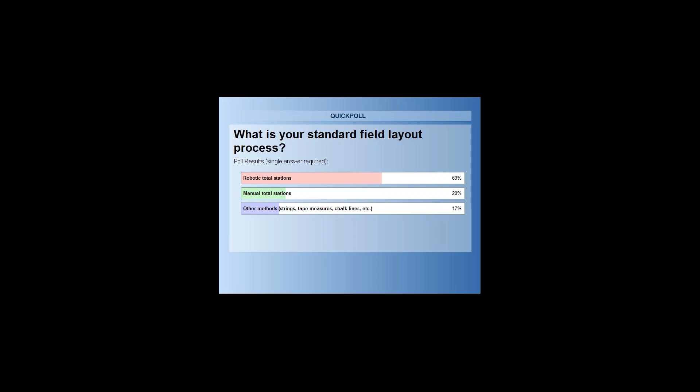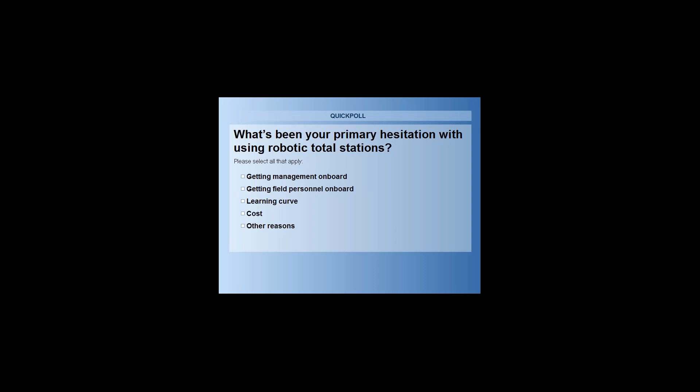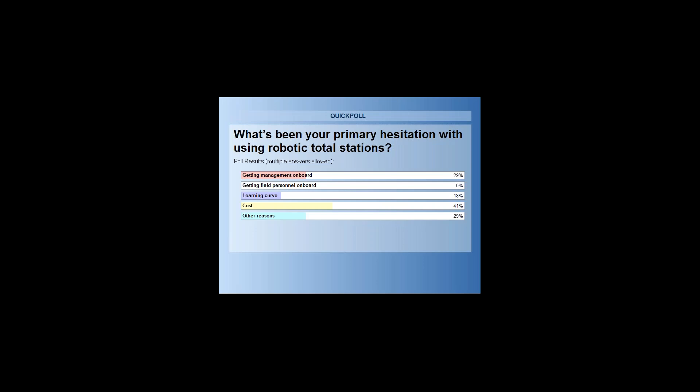We have two more poll questions. What is your standard field layout process — are you already using robotic total stations, manual total stations, or other methods? Looks like many in the audience are using robotic total stations, so you're already well on your way to an efficient process. And for those not yet using robotic total stations, what has been the primary hurdle or hesitation? Results are pretty evenly split across the board.